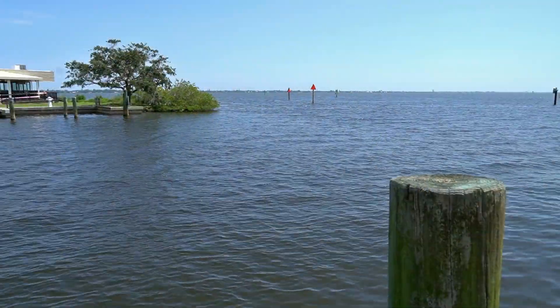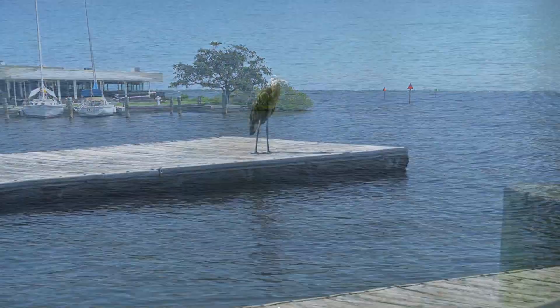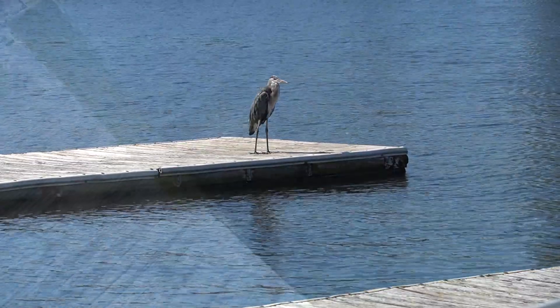Florida Tech is situated in the peninsula of Florida, which is an awesome place to do marine biology, marine science, coastal science, and coastal engineering.